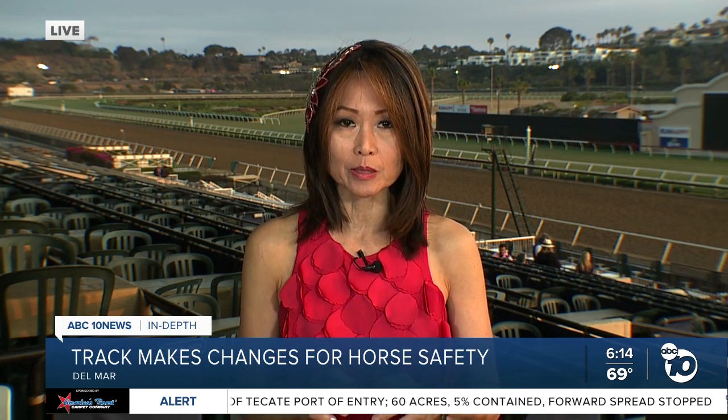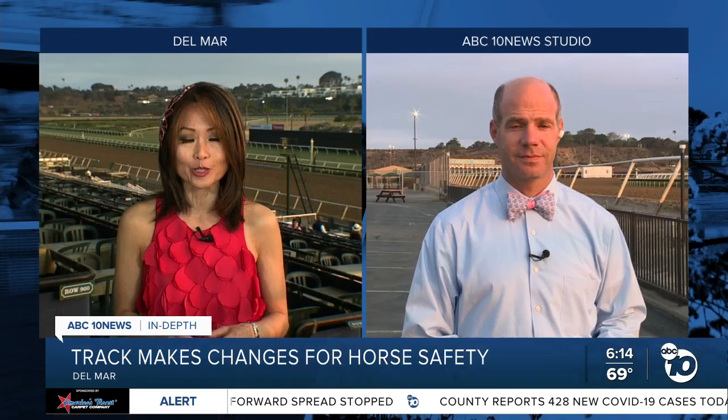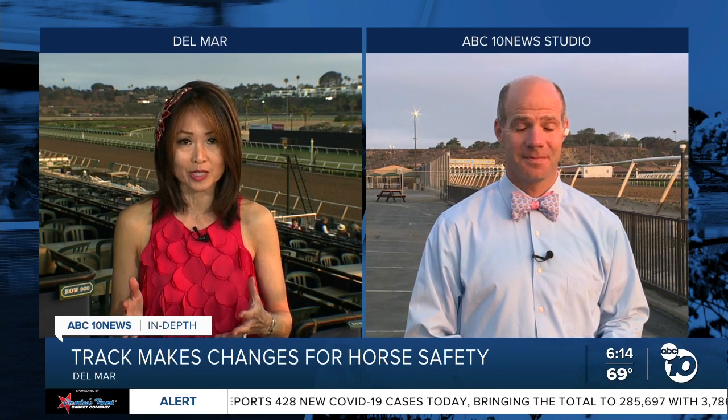Welcome back to Del Mar. Health and safety is a major concern for the summer here at the track, and not just for the people watching the racing. The racetrack is doing more than ever to try to ensure that the horses are safe when they run and work out. Let's get to ABC 10 News reporter Jared Ahrens, who is trackside. Jared, can you take us through all the things that Del Mar is doing to ensure horse safety?